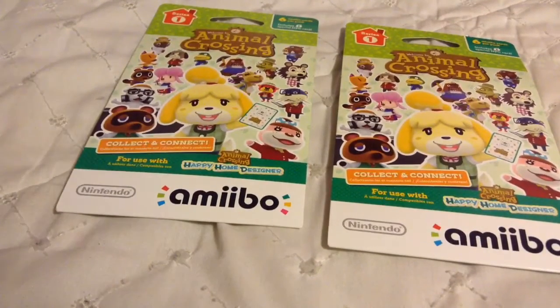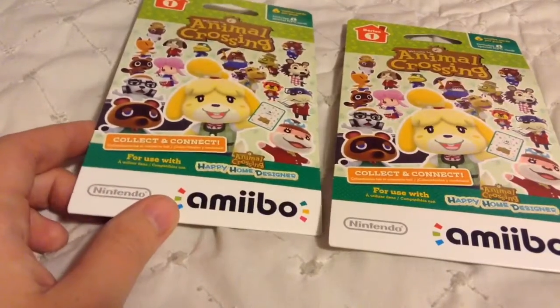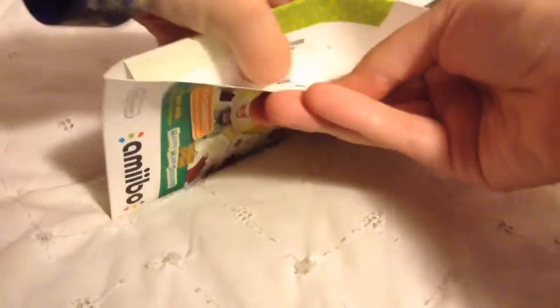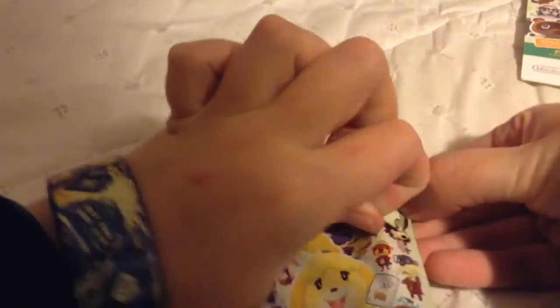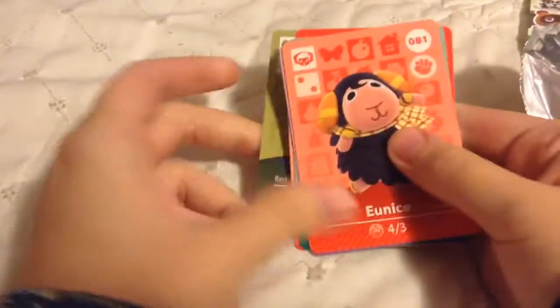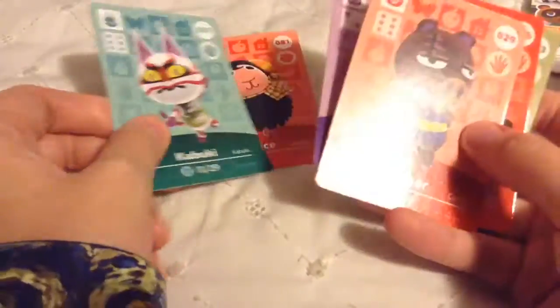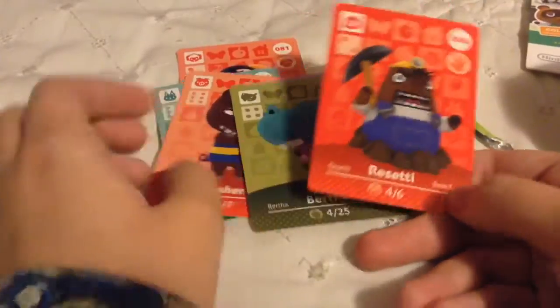Hello my friends! I've bought some more amiibo cards so I'm going to be opening them and hoping I get some good ones. I don't want to get Clay and GG again because those are ugly. Let's go ahead and get started — let's rip them open! Oh you're ugly — Bertha. Interesting. Oh she's precious! Oh Monique, you're okay. Oh Kabuki and Rasher!